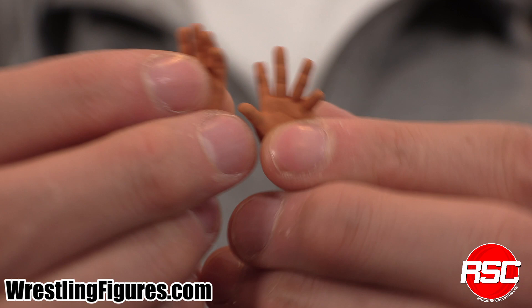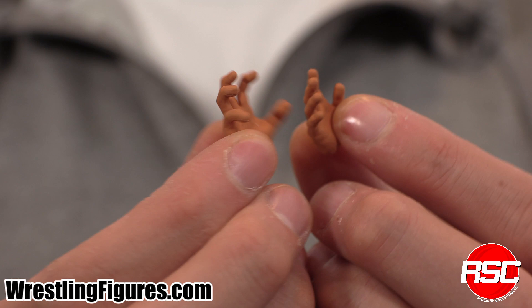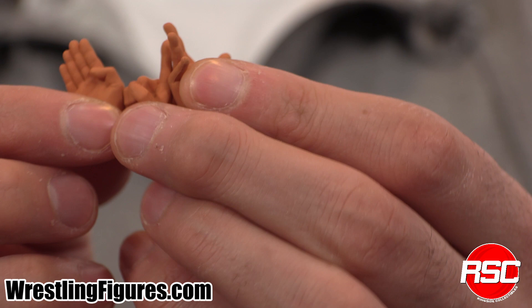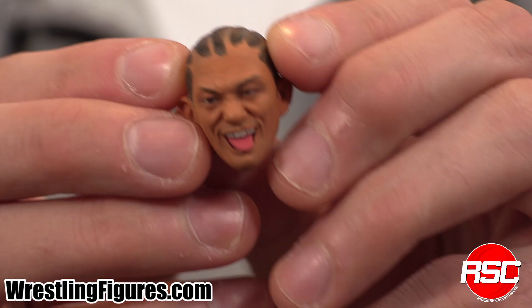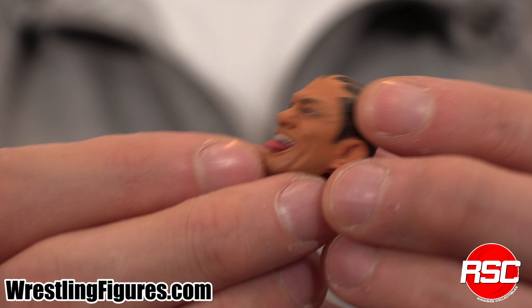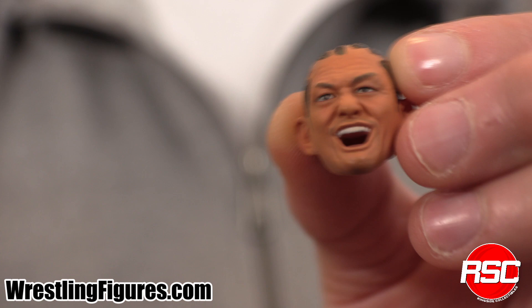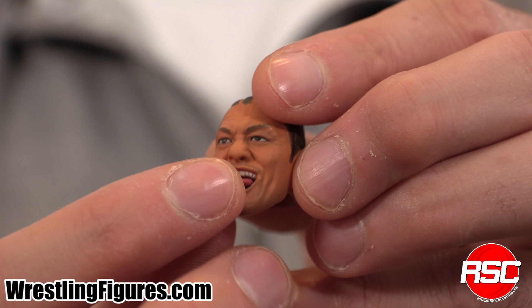Tons and tons of hand accessories with this set. Check these ones out. Look at the details on those fingers — not my fingers, these fingers. Plenty of different hand styles for you to interchange with your Minoru Suzuki Ringside Collectibles exclusive from Storm Collectibles. Interchangeable hands are everywhere. And don't forget this interchangeable head sculpt with that incredible haircut. Only Minoru Suzuki can rock a haircut like that. See that tongue out right there — it can be removed, so you can remove Minoru Suzuki's tongue and have your very own tongue accessory.